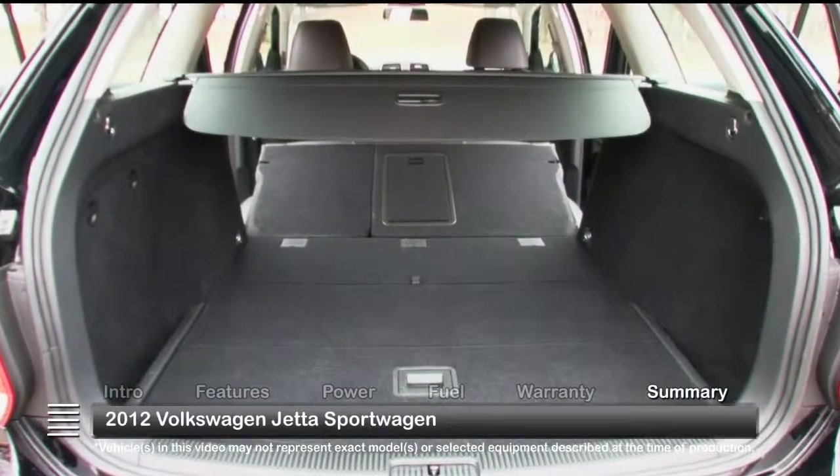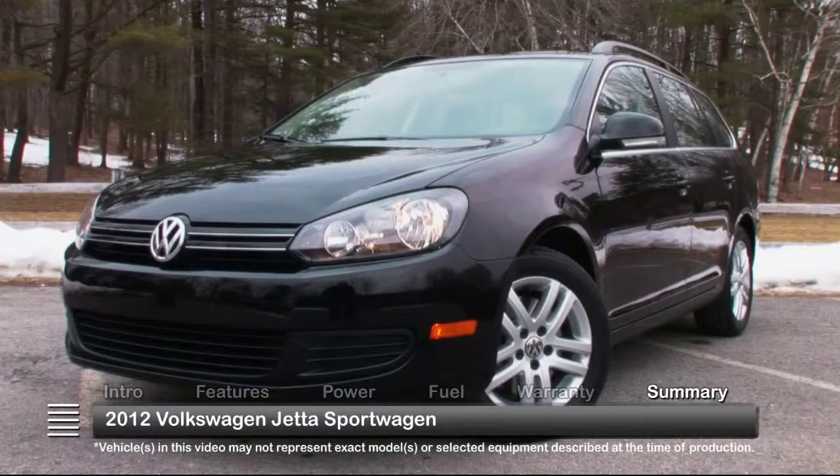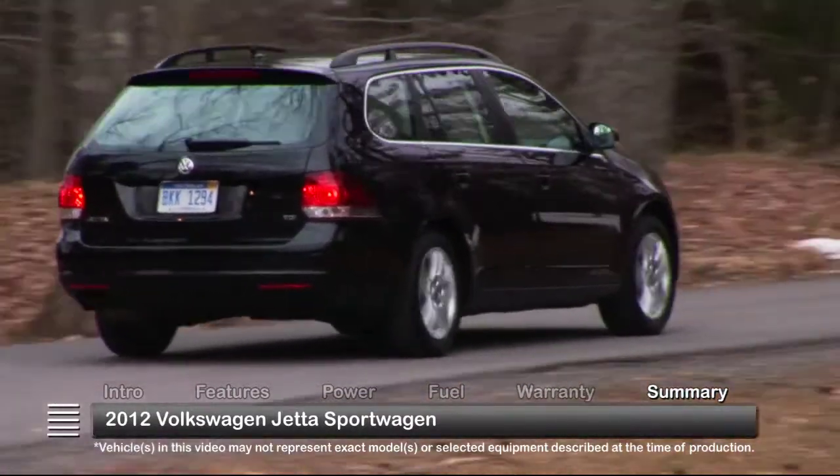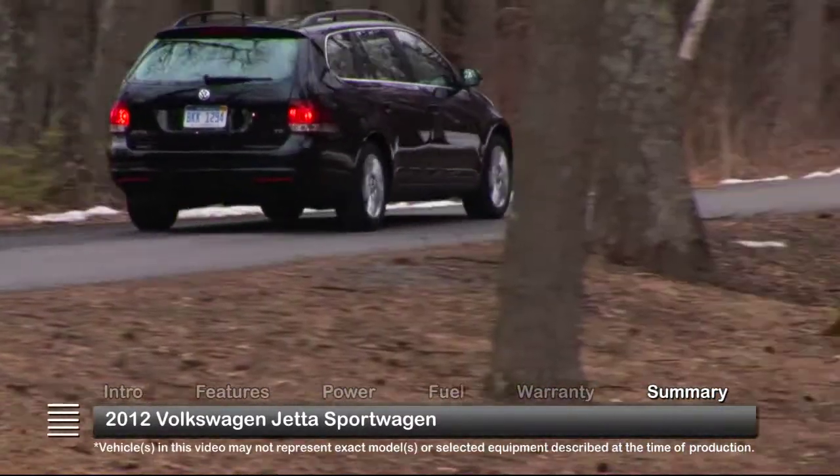Providing cargo-carrying versatility and wrapped in sleek, aggressive styling, the 2012 Volkswagen Jetta Sportwagon brings new excitement to the traditional family wagon.